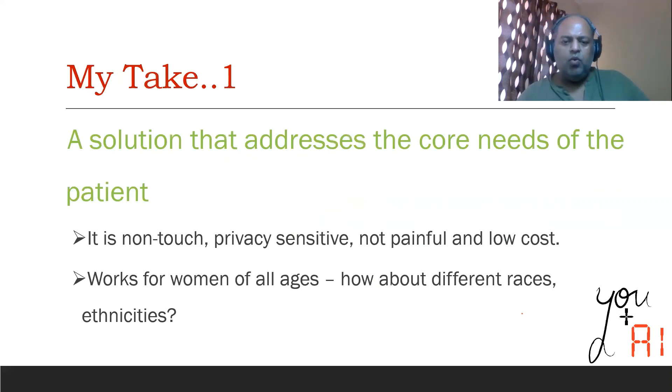What I find interesting is that this is a solution that addresses the core needs of the patient. It's low cost. It is portable — you need a thermal camera that can be carried around to different parts of the country. The analysis itself is cloud-based, which means you don't need any equipment besides the thermal camera at the point of care. It is privacy sensitive because the woman just has to walk into a photo studio like setting. It is not painful, non-invasive, and most of all it's radiation free. Niramai also says that this works for women of all ages, even for women under the age of 40.